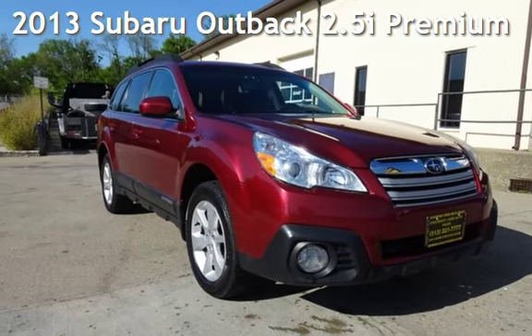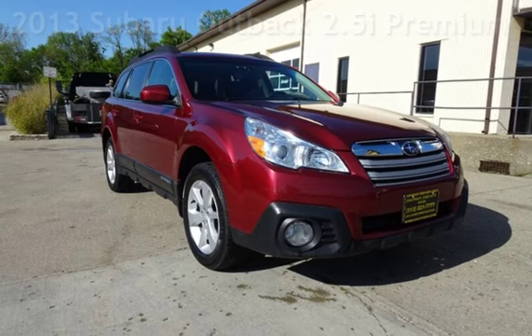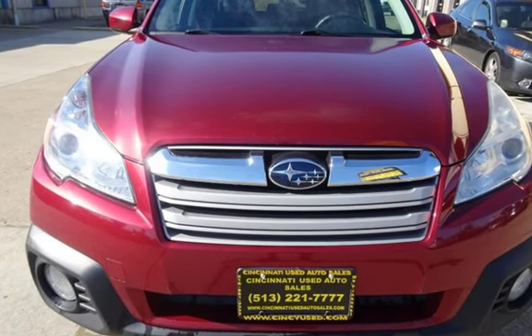Presenting a pre-owned 2013 Subaru Outback 2.5i Premium. This four-door wagon has a four-cylinder, 2.5-liter H4 engine, with all-wheel drive and an automatic transmission.